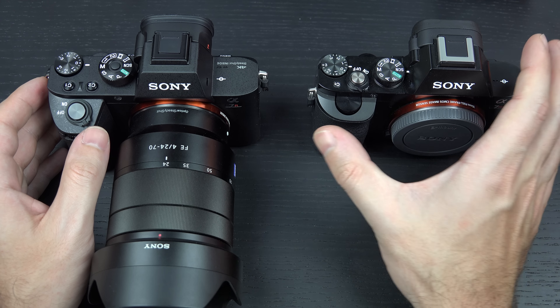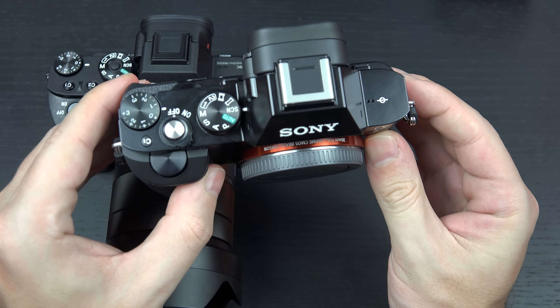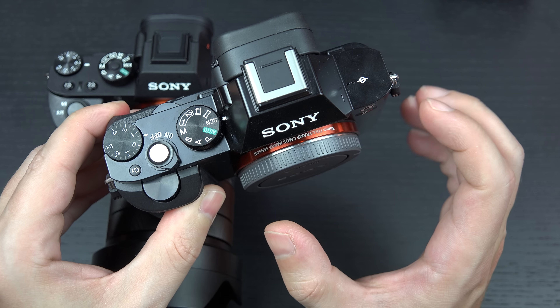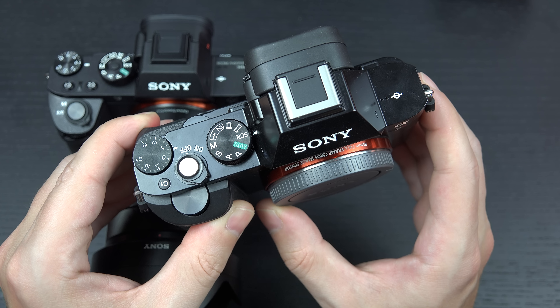Great OLED viewfinder, multi-interface hot shoe, articulating display — this camera really had all the bells and whistles to make it a great flagship digital imaging offering, and it was exactly that.